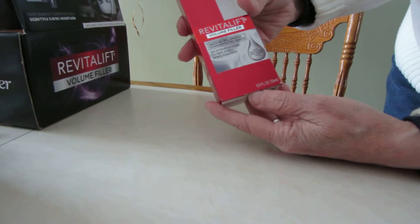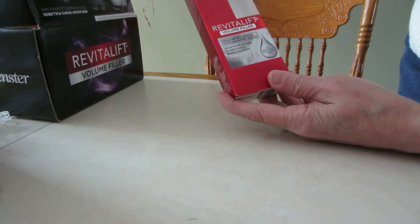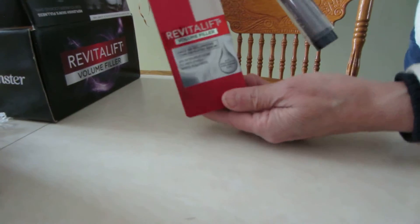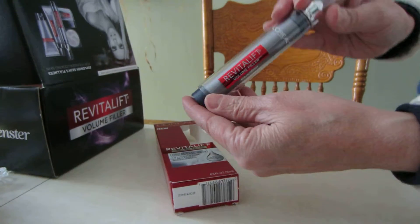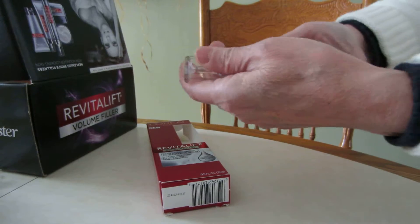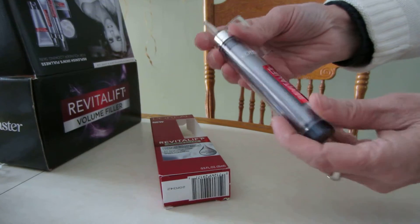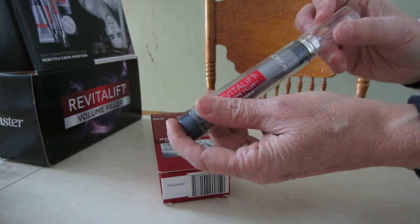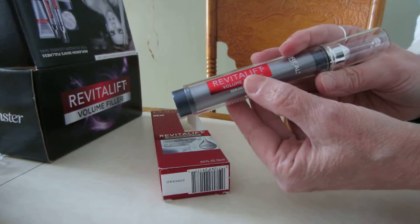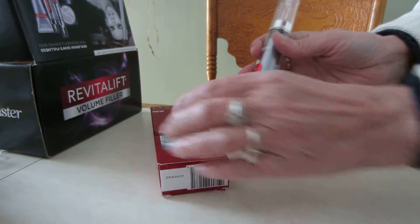These are nice size items — they're not little samples, they're really full size items. This is L'Oreal Revitalift Volume Filler Serum, and it comes in a nice looking container with a neat tip. It says an intensive dose to replenish skin's fullness. That's going to be awesome to try out. I can't wait to try these items.